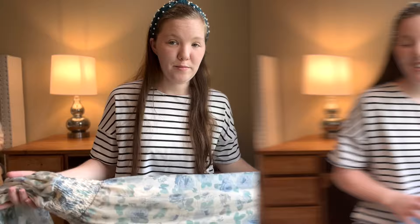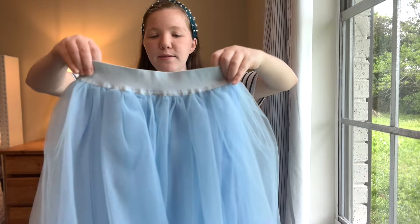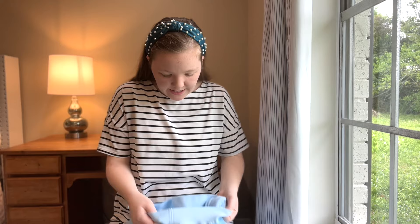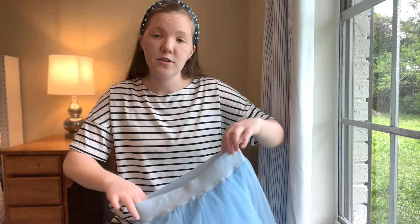The next thing I got in this haul is this beautiful blue tulle skirt. It gives me Cinderella vibes and has a big waistband, which is super comfortable and stretchy. I got a small. I will try to link and list all the description information for you guys. I just think this is the most beautiful romantic piece — it gives me all the girly vibes and you could wear this so many ways.